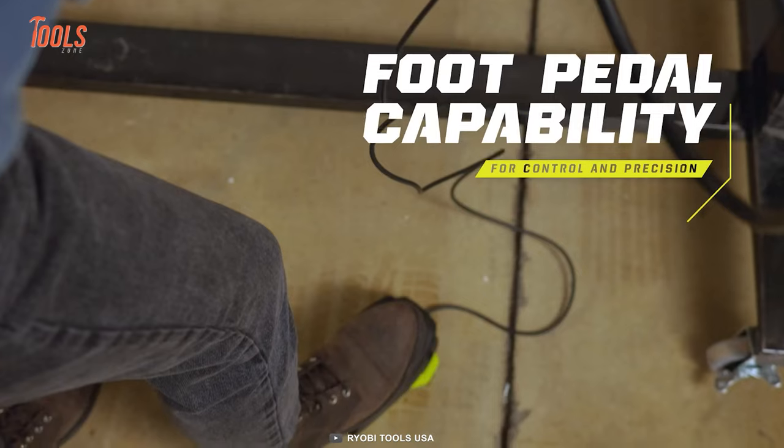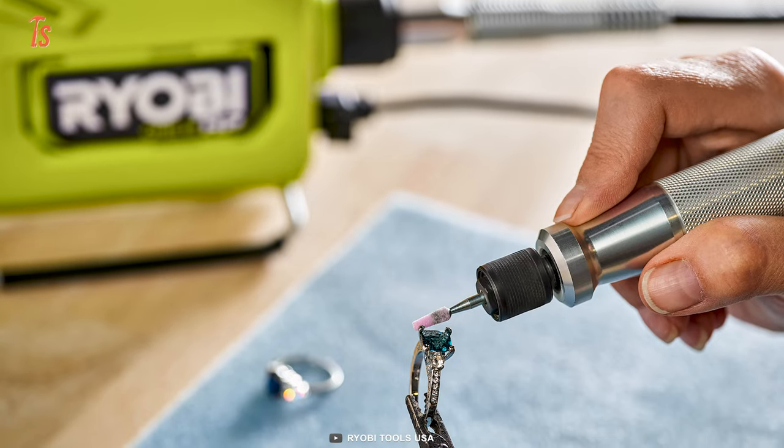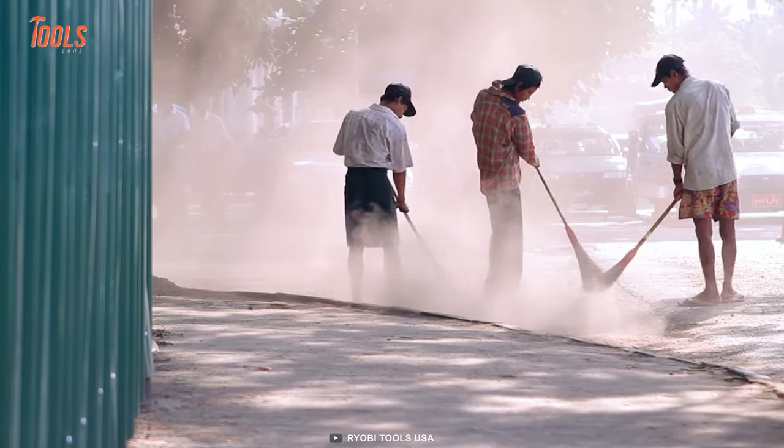You can work efficiently without any interruptions. Plus, the rotary tool is foot pedal compatible, offering unmatched precision and control.